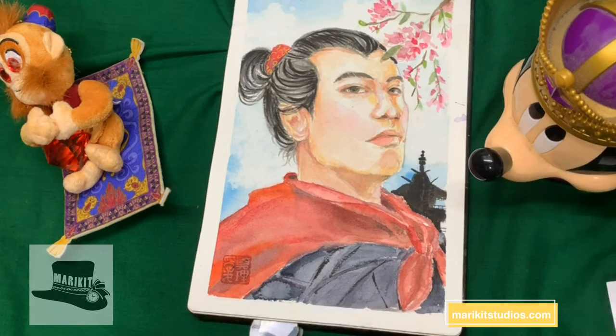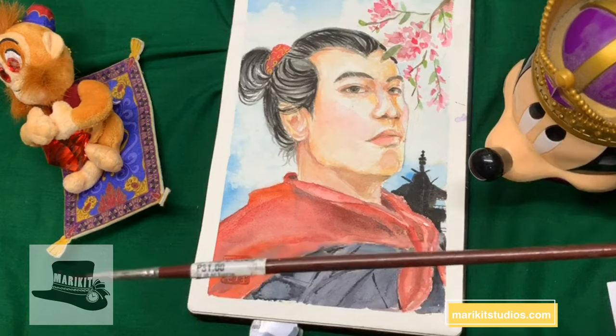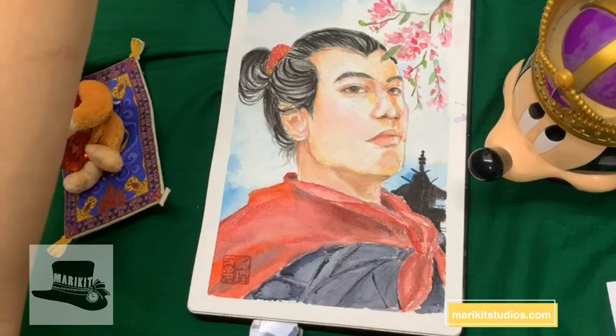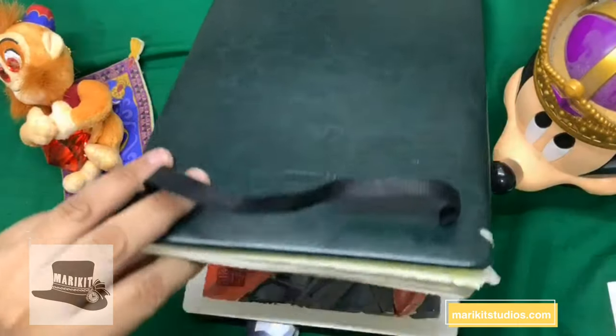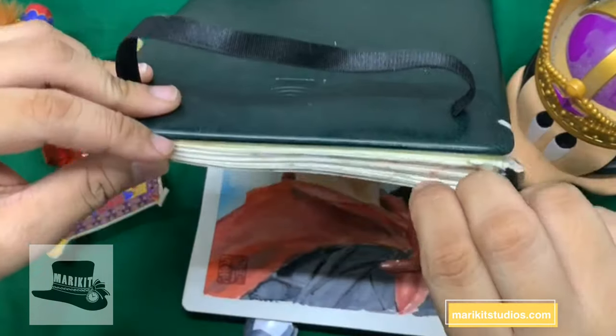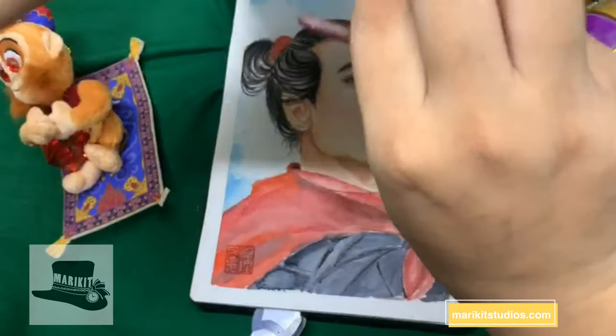Mappy said that he looks like a strict math teacher. He doesn't teach math, Mappy — he teaches people how to fight. Well, his face says so.